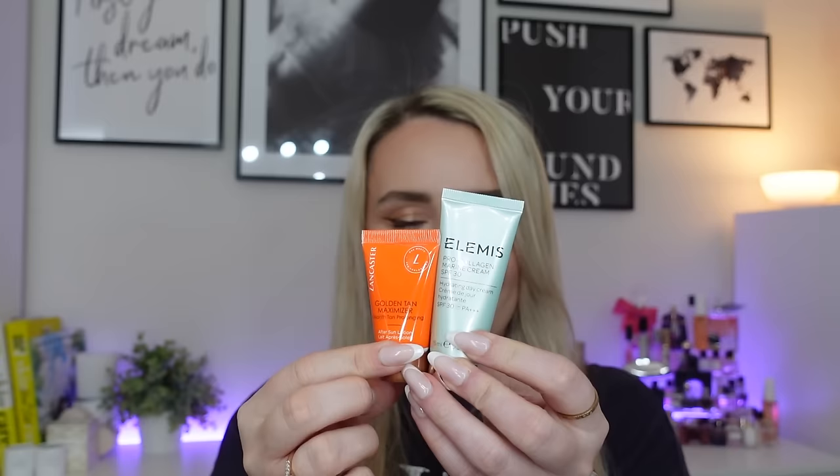The final product is a very small miniature sample from Lancaster — the Golden Tan Maximizer One Month Tan Prolonging After Sun Lotion. I love a good tan prolonger! The full size is 400ml and the smallest you can buy is 125ml for £24. This is just 15ml. It's specially developed for those who want to prolong their beautiful holiday tan while soothing sun-exposed skin. It prolongs your tan for up to one month and is made with natural origin barretti oil, which intensifies melanin production for a golden, even, long-lasting tan. And that's everything in the box!